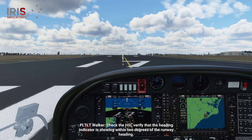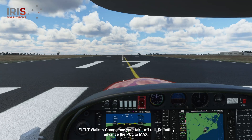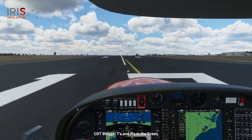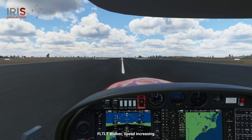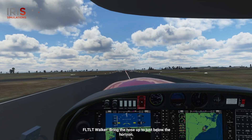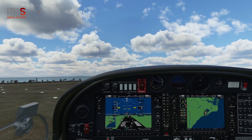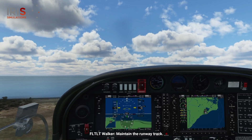Check the HSI — verify that the heading indicator is showing within two degrees of the runway heading. Compass within two degrees of runway heading. Commence your takeoff roll. Smoothly advance the PCL to max. Full power, checked. RPM, checked. T's and P's in the green. Use rudder to maintain the runway centerline. Speed increasing. Approaching 67 knots — rotate. Add some back pressure to the control column. Bring the nose just below the horizon. Safely airborne. Maintain wings level and balanced flight. Maintain the runway track.